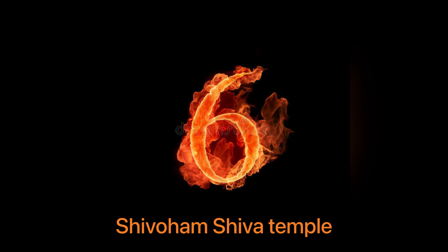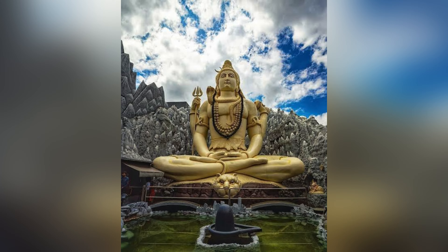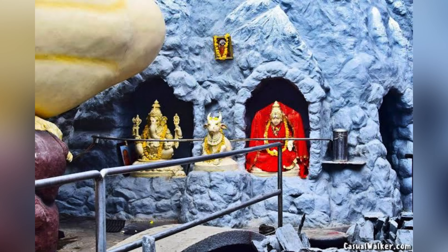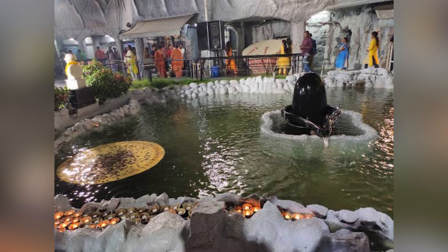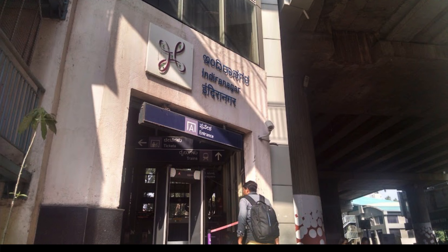This temple is situated on Old Airport Road and was built in 1995. It features a 65-feet Shiva statue situated in a meditative posture with his Damaru and Trishula. Indira Nagar metro station is 4 km away from this temple.